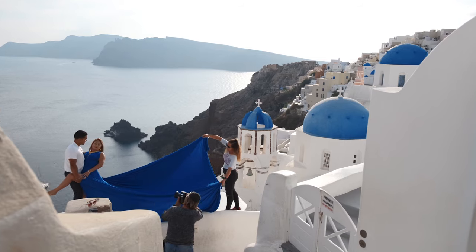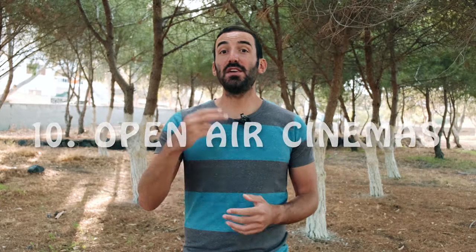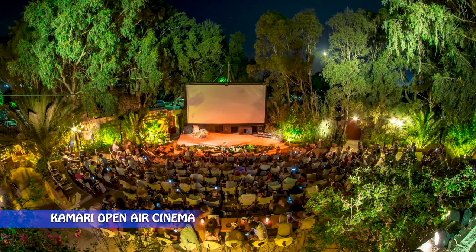Our next category is photo shoots. This one is a bit hard to rank because it depends on what kind of holiday you want in Santorini — if this is your honeymoon, for instance, you'd probably rank photo shoots higher than I did. Rankings aside, photo shoots are a big thing in Santorini. There are many professional photographers here, so if you want to book a photo shoot it definitely won't be difficult.